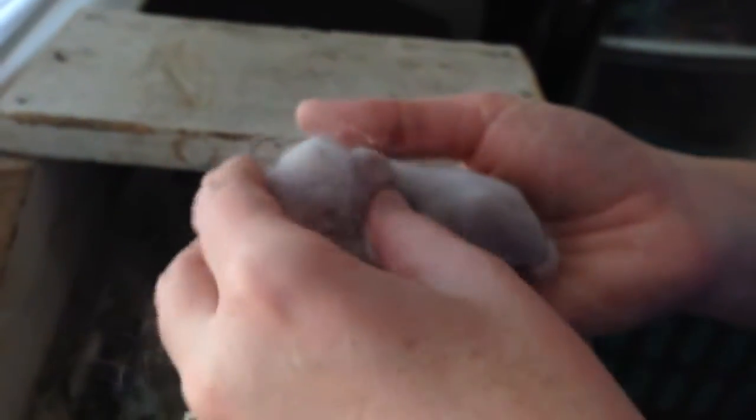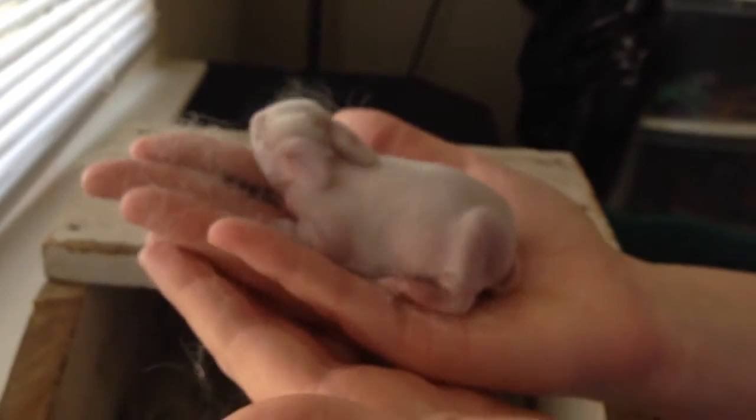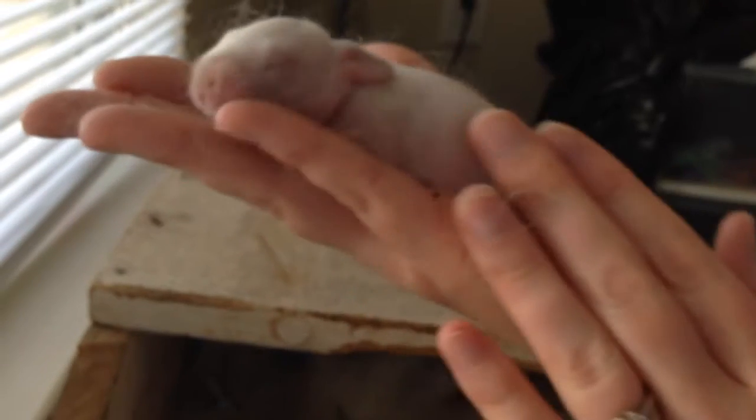One more. Oh my gosh, this is a big one. I am heavy duty. Look at that baby. Look how sweet.